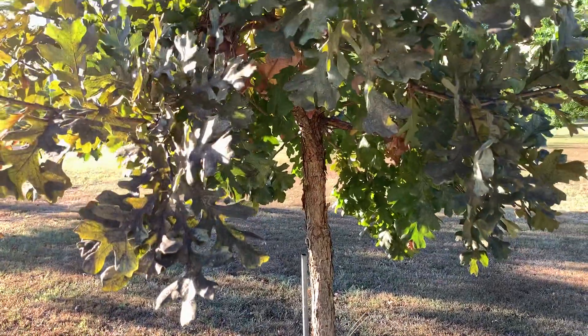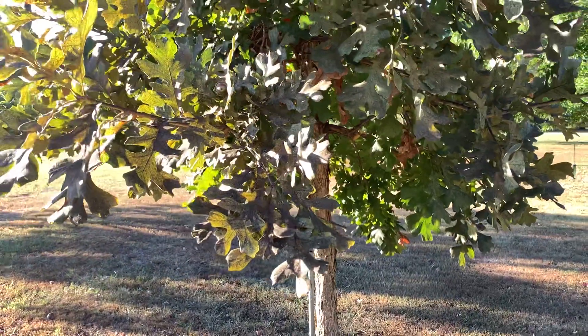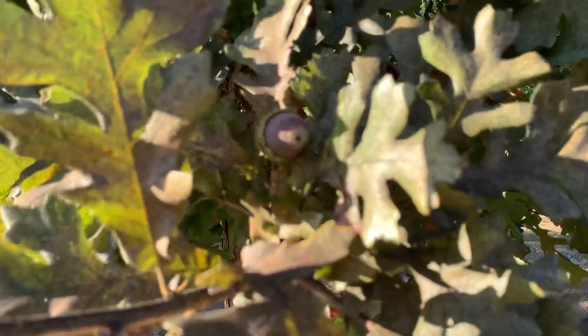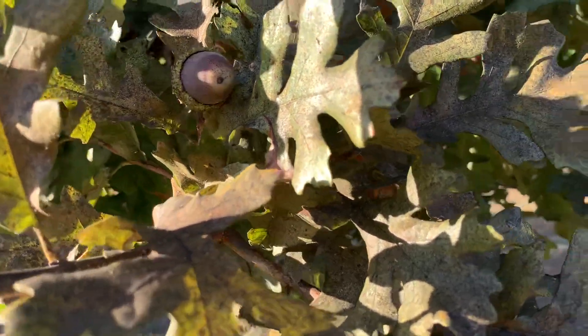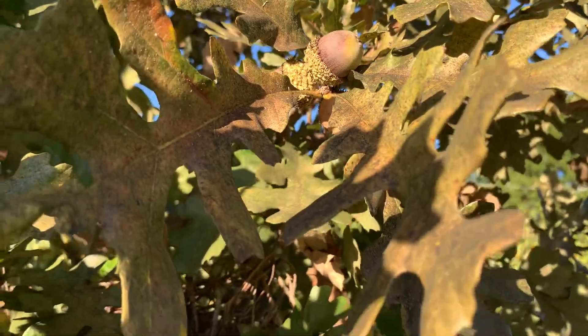They're highly sought after. This is a Concordia oak, and I'll show you an acorn here — this one's in the process of turning. Here's a cluster that's in the process of turning, so this tree still has a bunch on it.